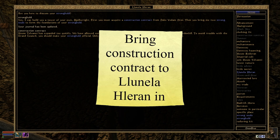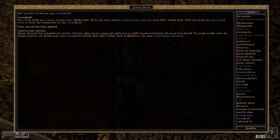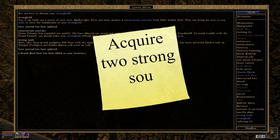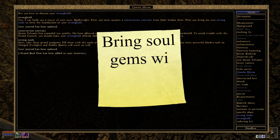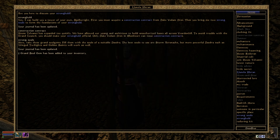And then we have the two strong souls. What about them? Here, take these Grand Soul Gems. Fill them with the souls of suitable Daedra. The best souls are Storm Atronachs, but more powerful Daedra such as Winged Twilights and Golden Saints will work as well. So I need two strong souls in Grand Soul Gems. And bring Soul Gems with strong souls to Lunella Larryn in Telvanni Council Hall. There it goes.